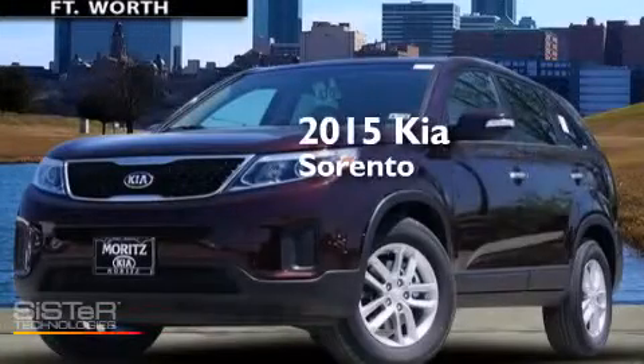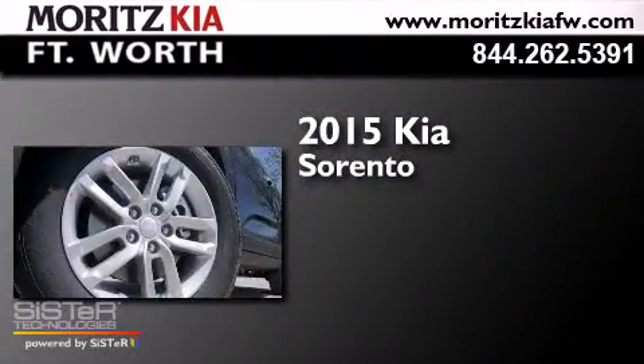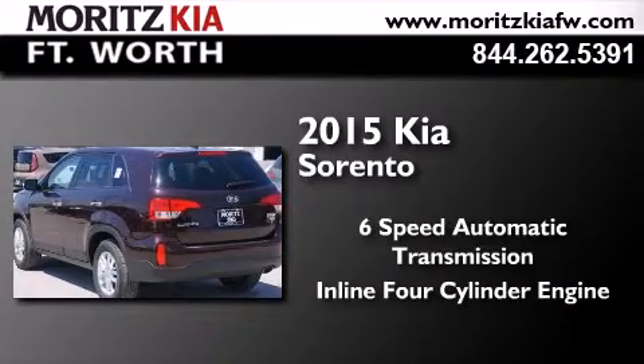This is a brand new 2015 Kia Sorento. This crossover has a six-speed automatic transmission and an inline four-cylinder engine.